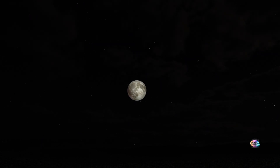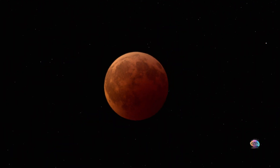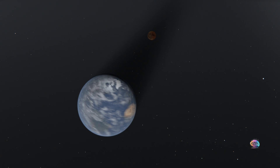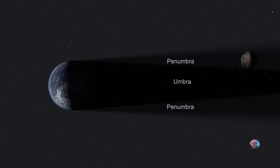Imagine looking up and seeing the moon glowing deep red — a blood moon. This rare phenomenon turns the moon into a cosmic ember, but what causes this haunting glow? A blood moon happens during a total lunar eclipse, when Earth blocks the sun's light. The moon passes through Earth's umbra, the darkest part of its shadow.